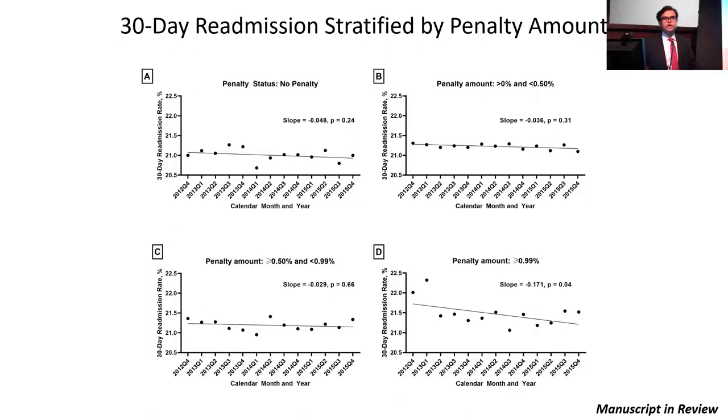Looking at 30-day readmission rates stratified by penalty amount, hospitals that received higher penalties had greater declines in readmission rates — the penalty did its job. Panel A shows readmission trajectory in hospitals with no penalty in the first year, and there was no change. As we move from panel A to panel D, showing hospitals with increasing penalty amounts, the readmission slope becomes more and more negative, highlighting greater reduction. Hospitals receiving the highest penalty — more than 1% in the first year — had significant decreases in downstream readmission rates, suggesting penalties worked in a graded, dose-dependent fashion.